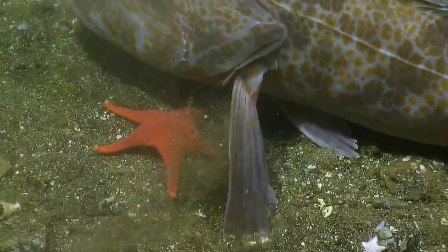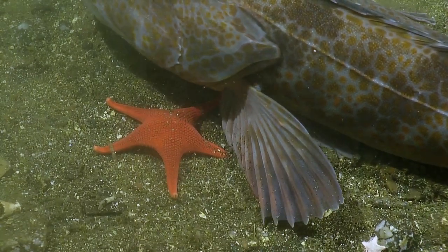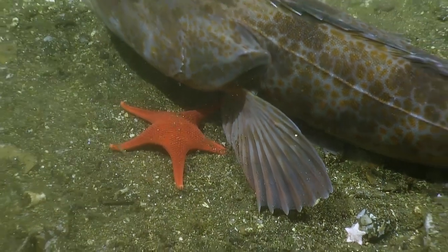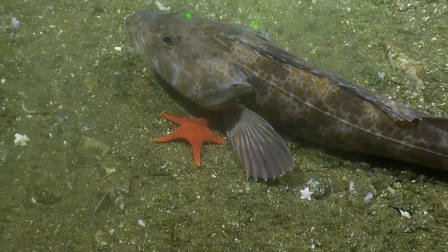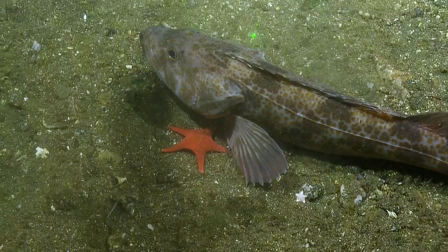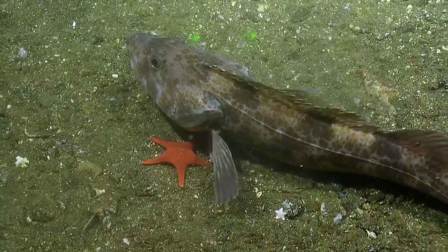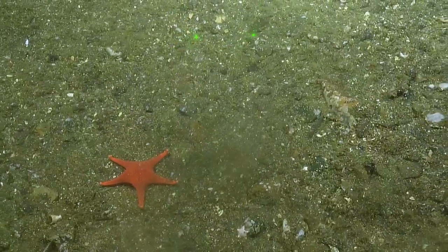Get out the way. Can you zoom out? Oh, man. Okay, that's the camera-happy fish right there. I was really hoping for a predation event. I thought the ratfish was going to — and away he goes.